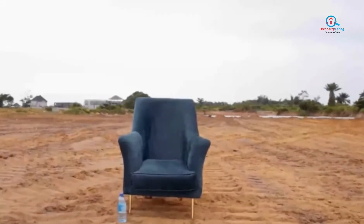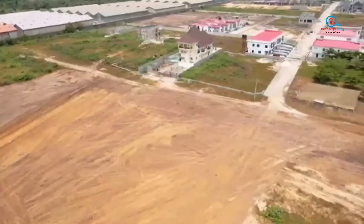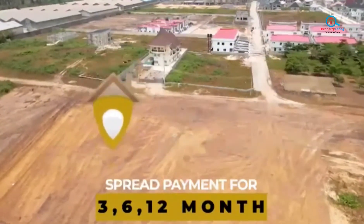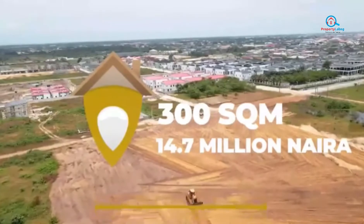Now this says one thing — where you see emptiness, we see beauty in its finest form. Selling now and at a very cheap rate is the 500 square meter at 24.5 million naira and 300 square meter selling for 14.7 million naira.